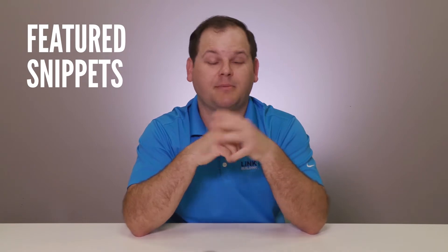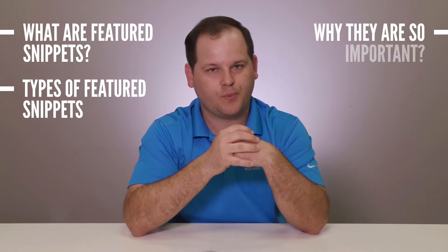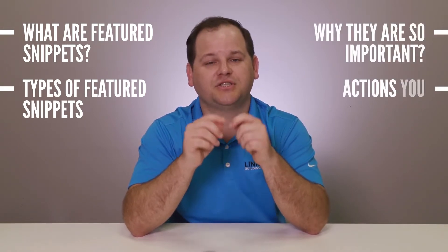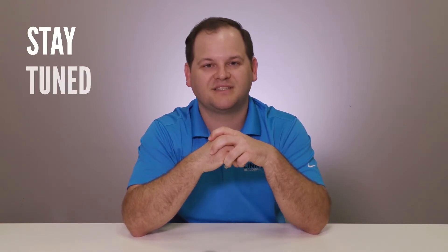Hey guys, Timmy here from Linkbuilding HQ. Today we're going to be talking about Google's featured snippets. Most of you have probably heard about featured snippets, but even if you don't know what they are, don't worry. In this video, we'll talk about what are featured snippets, the different types of featured snippets, why they are so important, and what actions you can take to score a featured snippet on Google. Stay tuned.